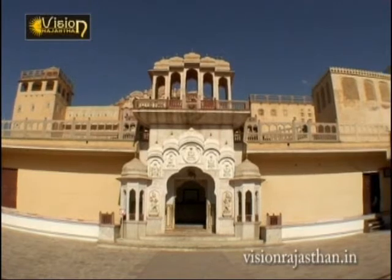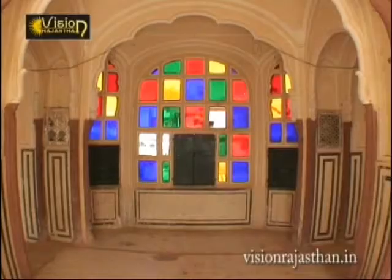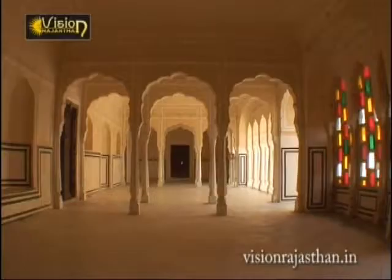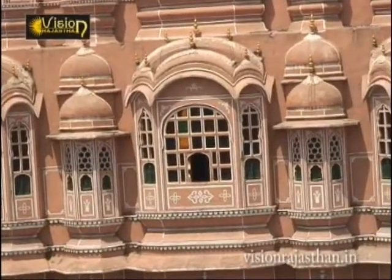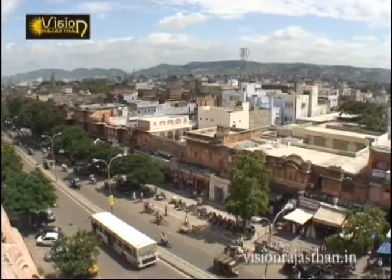Built with lime and mortar and painted pink, this structure was designed to enable the Purdah ladies of the harem to watch unnoticed the colorful street scenes and state processions.